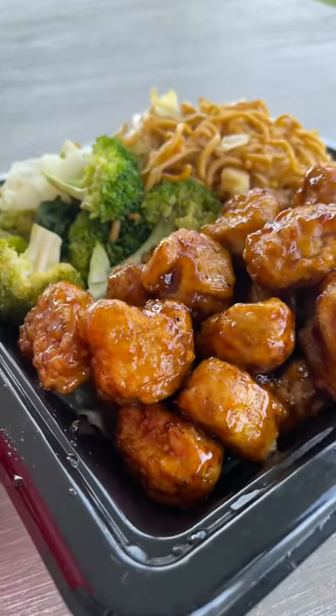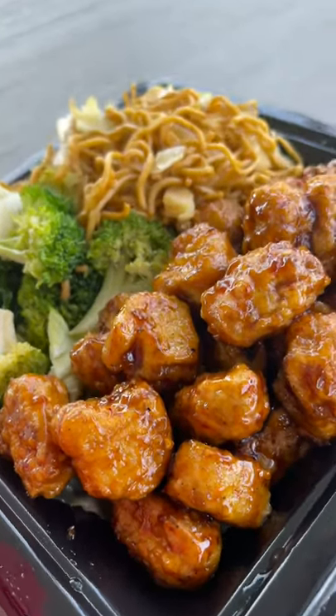Starting today, Panda Express is testing out Beyond Meat orange chicken at a few locations. I found the closest location to me and stopped in to pick up some to go.